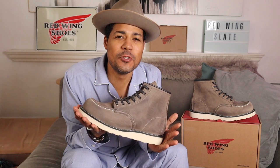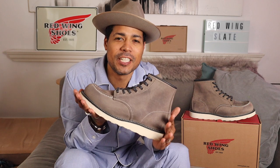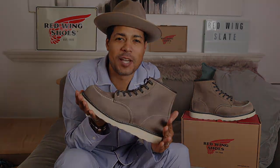That is the new Red Wing six-inch mock toe in the Slate Mule Skinner leather. Thank you so much for watching, and remember — be a boot. See you guys next time.